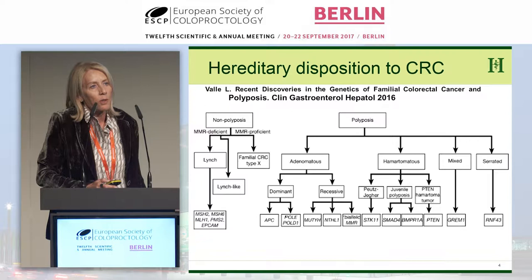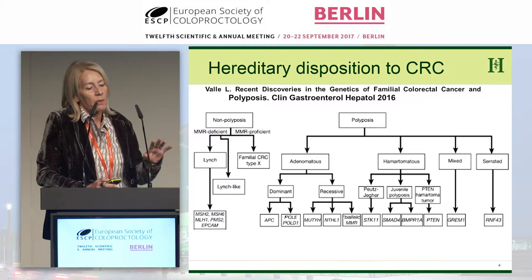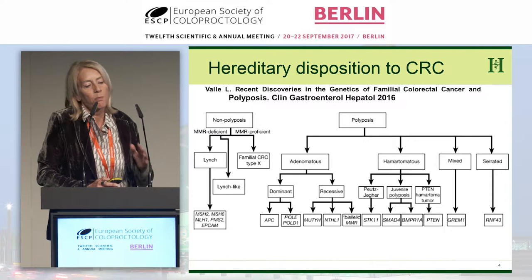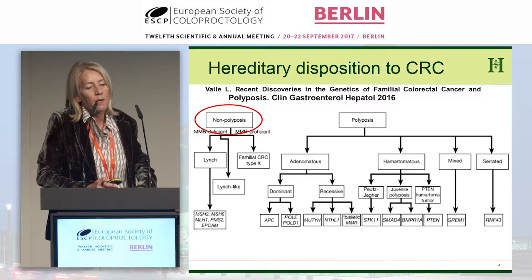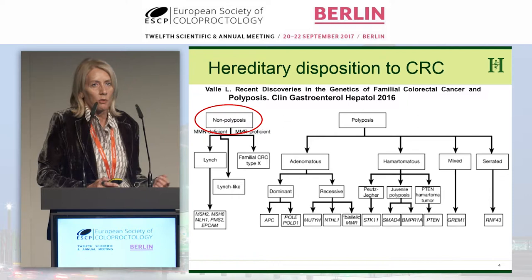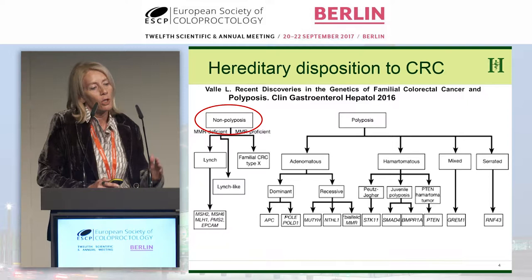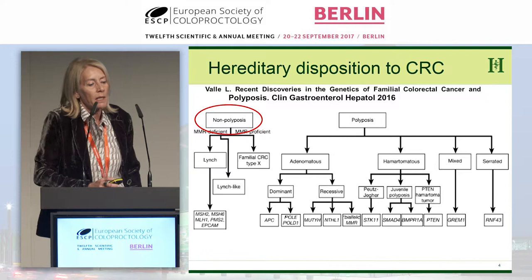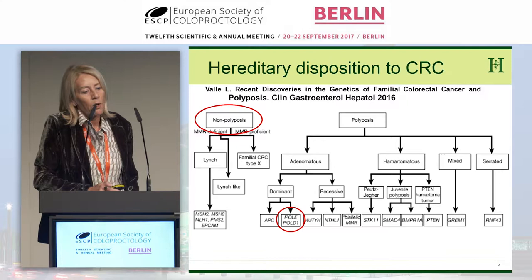It's important to know where we stand. I like this graph from Laura Valle — you really have to consider where we are with hereditary colorectal dispositions. The big separation is polyposis versus non-polyposis. A very good way of identifying the non-polyposis type is that Lynch syndrome is MMR-deficient, meaning you have microsatellite-instable tumors. You can do immunohistochemistry — like in the UK where it's done systematically on every colorectal cancer — to make this subdivision easily. Notably, in polyposis syndromes you will also find microsatellite instability in POLE and POLD mutations.